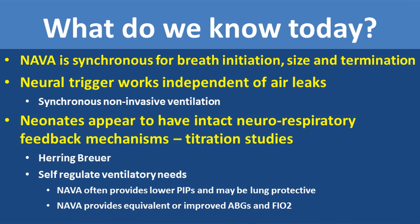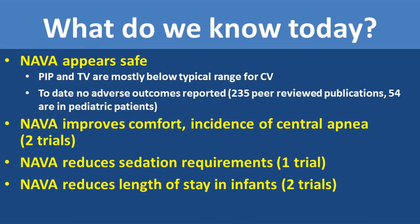NAVA also provides equivalent or in some cases improved blood gases, and less FiO2 to affect the same type of ventilation. NAVA appears safe — in fact, most peak inspiratory pressures and tidal volumes are below the typical range set for conventional ventilation, and to date no adverse outcomes have been reported in approximately 235 peer-reviewed publications, of which 54 are in pediatric patients. NAVA has been shown to improve comfort, decrease the incidence of central apnea, reduce sedation requirements, and in two trials has reduced the length of stay in neonates.